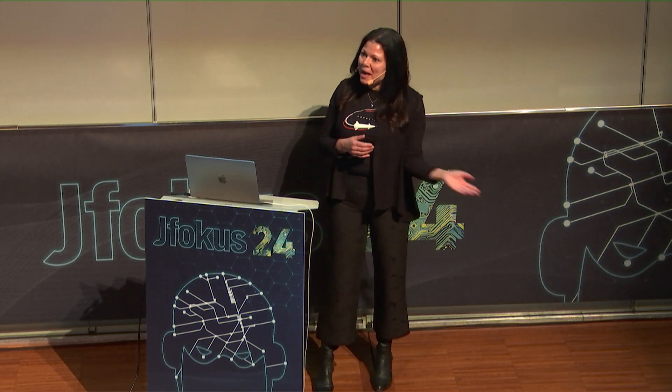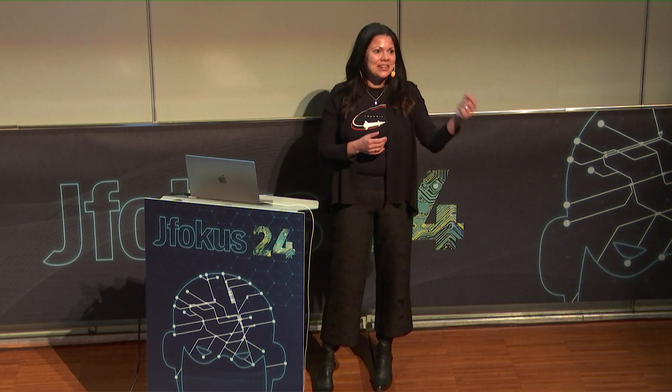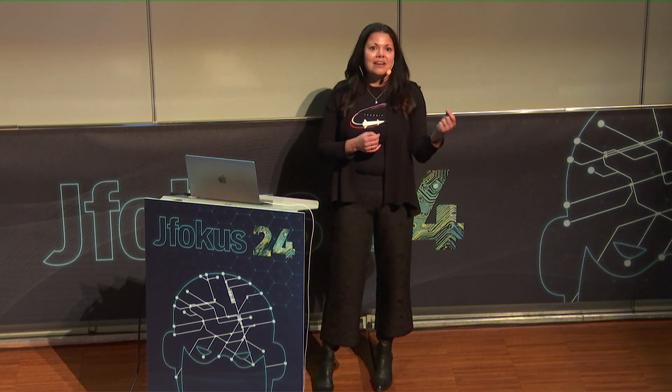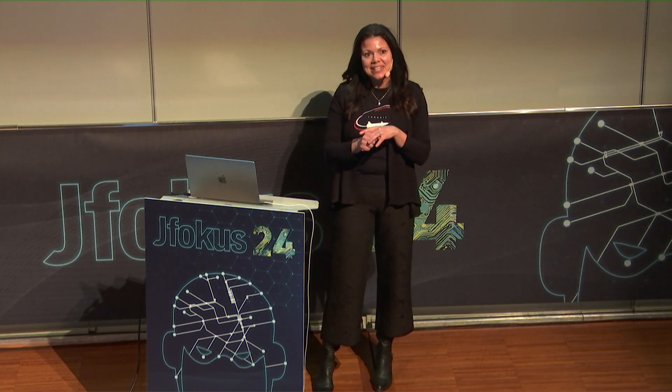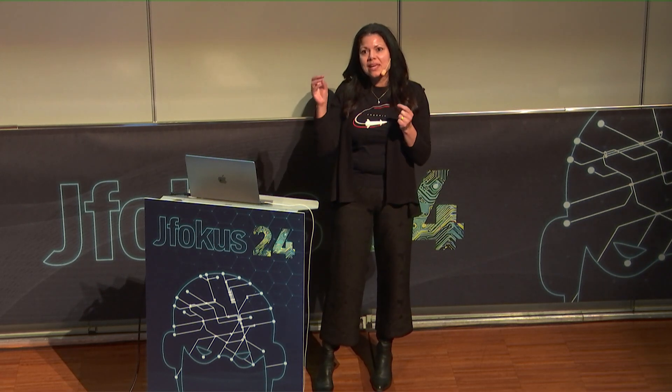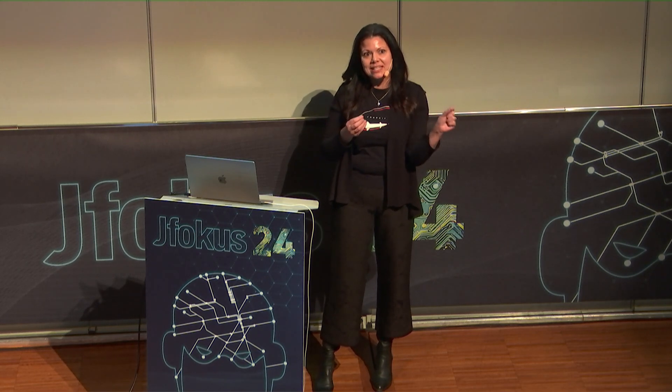I want us to be proud — proud to address the tech debt that leads us to a more innovative organization where we have less risk, more innovation, and a more resilient organization. So we need to articulate the business value of addressing tech debt.